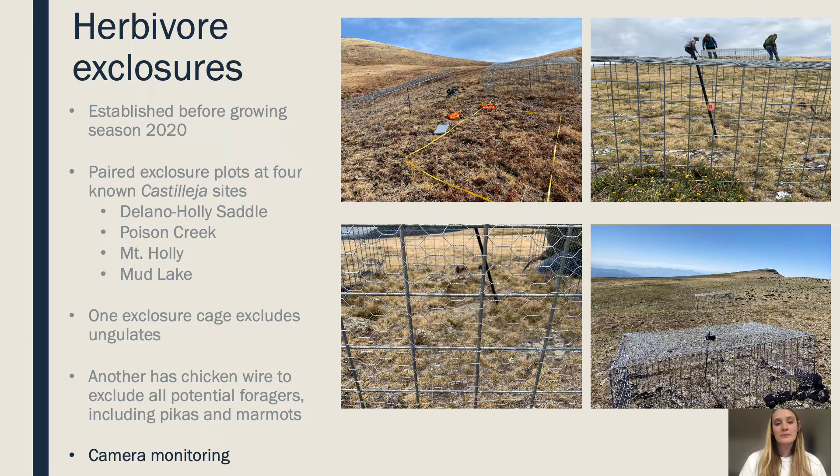In addition to our exclosure plots, we also have camera monitoring to look at the presence of herbivores near our exclosures and to assess what herbivores can and cannot get into them. So far, we've found that chipmunks and mice can get into our exclosure plots, but nothing else has been inside. So our chicken wire is doing a great job.